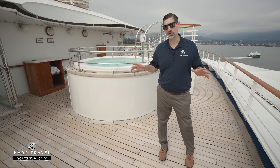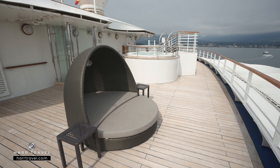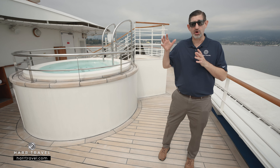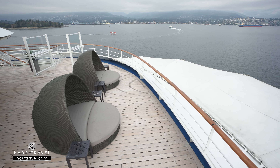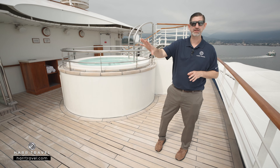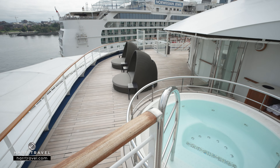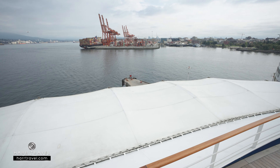All the way in the aft of the pool deck, you're going to find a jacuzzi hot tub and great daybed options. One of the very unique features of this ship and pretty much all the Silversea ships built before it is that you don't have any suites in the back of the ship — it's all public space, and everyone can capture all of those incredible views. I love sitting up here, especially on a beautiful day at sea, where you can sit, relax, enjoy the incredible views, and hop on into the hot tub.